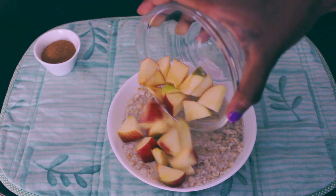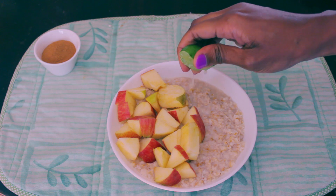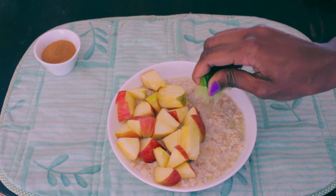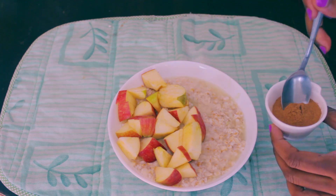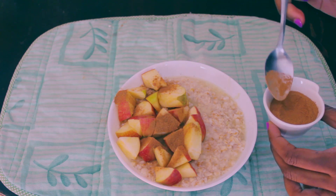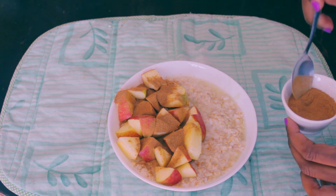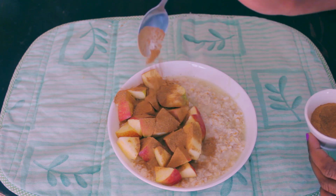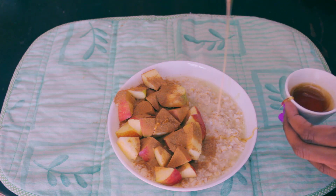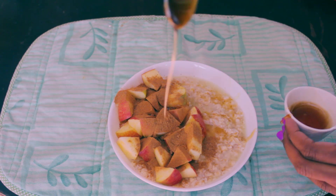Oats have a number of benefits. Number one, they are gluten free for people like us who are gluten intolerant. They lower cholesterol levels as well as controlling blood sugar levels. Their filling effect can help with weight loss, and also they relieve constipation. This along with cinnamon helps fight anti-inflammatory conditions and lowers blood sugar levels. This is a really great meal to have, so go ahead and add in one tablespoon of honey just for that extra sweetness.